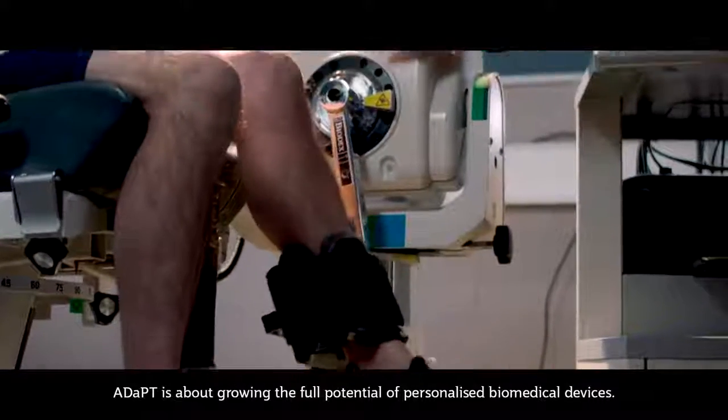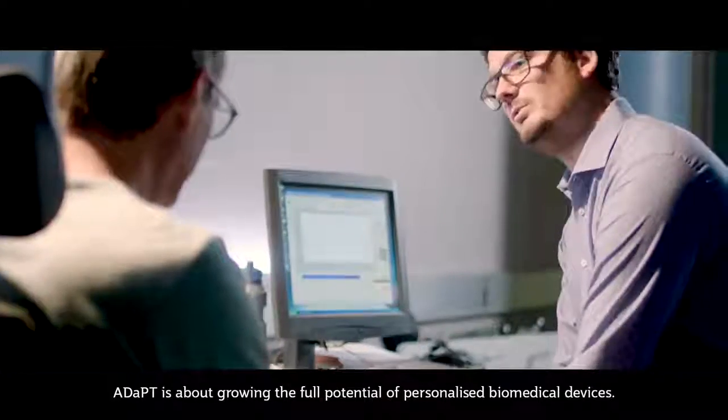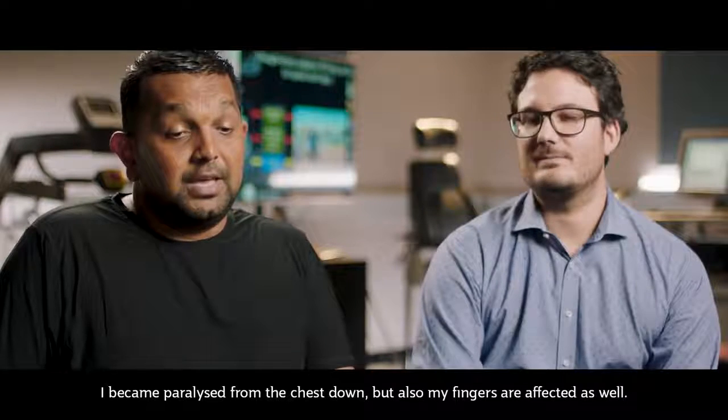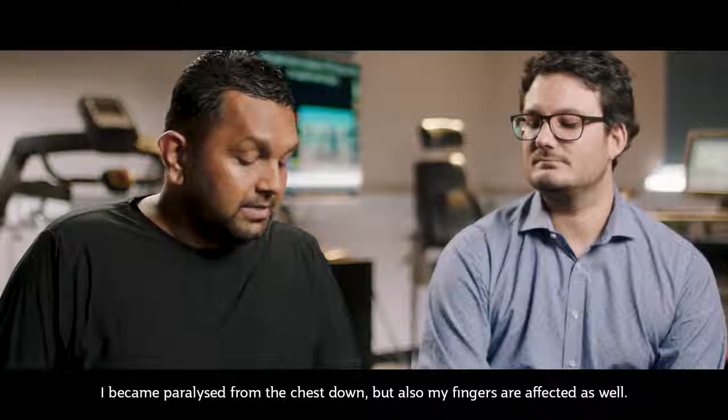ADAPT is about growing the full potential of personalised biomedical devices. Halfway through medical school, I had a car accident and it caused a spinal cord injury. I became paralysed from the chest down, and my fingers are also affected.